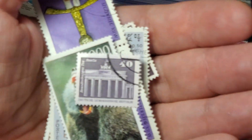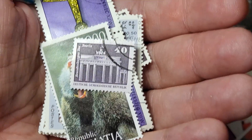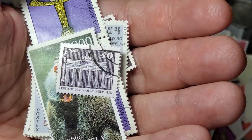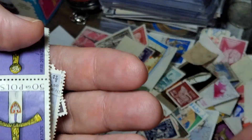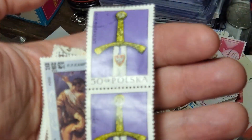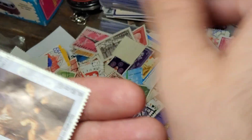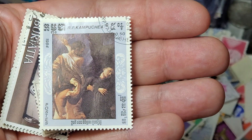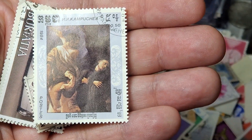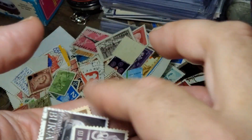From Germany, we have the Brandenburg Gate — we see that on the German euros. Here we have a scary looking monkey from Buryatia. Poland — we have this kind of neat sword. Then here is one from Kampuchea — there's another country that doesn't exist anymore. Today they are Cambodia. That was my only coin from there. Scary looking but neat artwork from Japan.